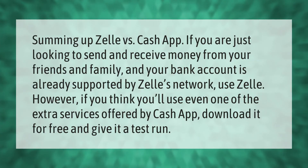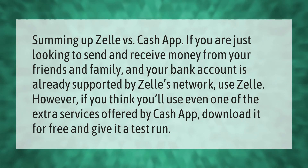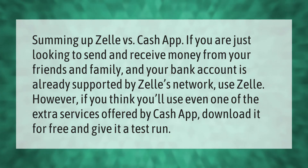Summing up Zelle versus Cash App: if you are just looking to send and receive money from your friends and family and your bank account is already supported by Zelle's network, use Zelle. However, if you think you'll use even one of the extra services offered by Cash App, download it for free and give it a test run.